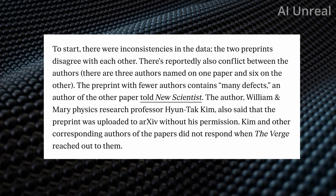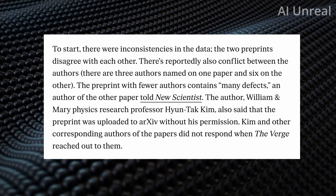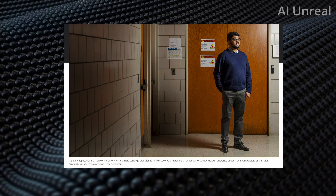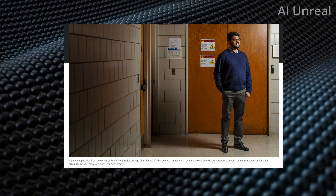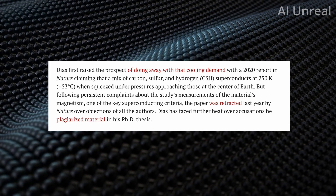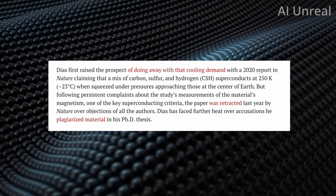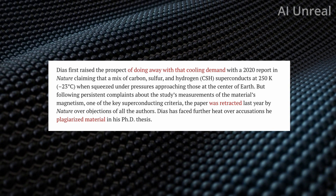What's interesting is that a few years ago, another scientist supposedly claimed to have found a superconductor that works at room temperature. That person is Ranga Diaz, a physicist from the University of Rochester, who states he discovered a material that conducts electricity without resistance at both room temperature and ambient pressure. This was back in 2020, and he reported in Nature that the material — carbon, sulfur, and hydrogen — superconducts at 250K, which is minus 20 degrees Celsius, when squeezed under pressure approaching those at the center of the Earth.